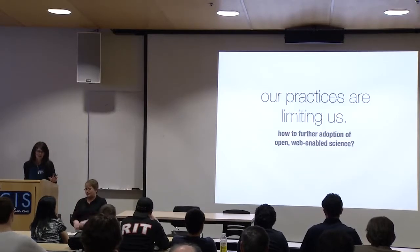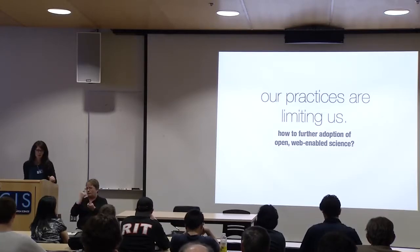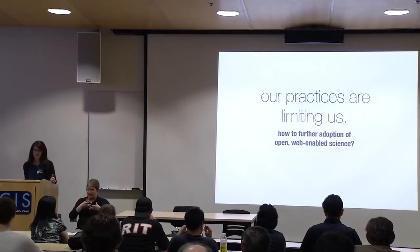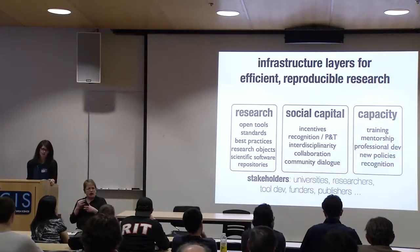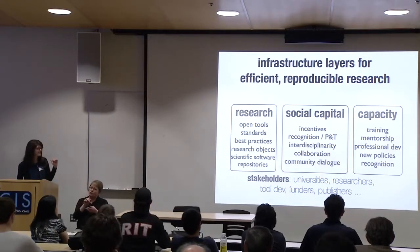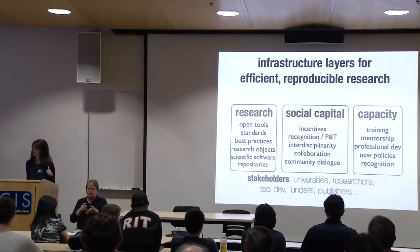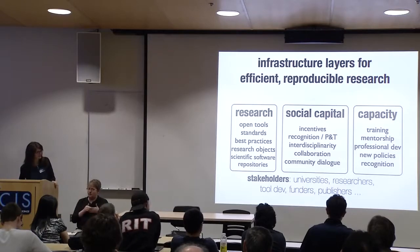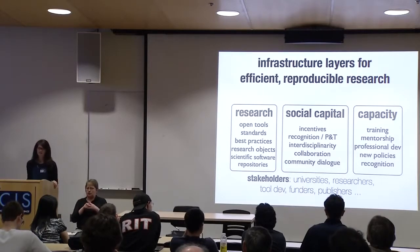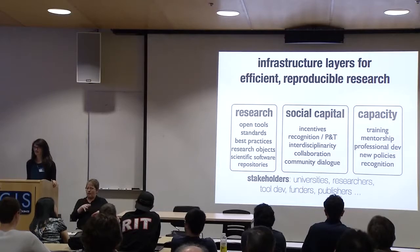Going into another aspect of what we do with the Science Lab: it's one thing to have the means of engaging groups when it comes to technology, one thing to be there as a community resource, but really thinking about what's keeping us from adopting these practices. Thinking about our practices — infrastructure for reproducible research: we've got the tools, practices, and software, the social capital about pushing things like recognition, promotion and tenure committees, interdisciplinarity. And focusing on some of the capacity there: how can we start to build out those mentorship models, professional development, new policies, that can help ease the movement through that system and make it more sustainable.